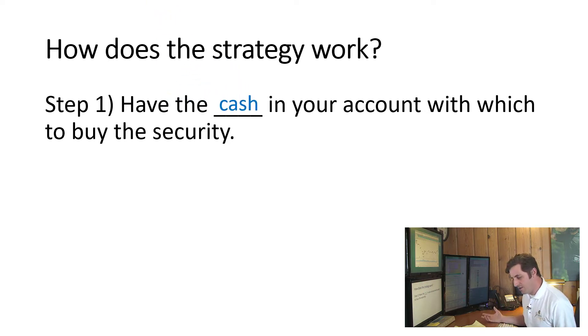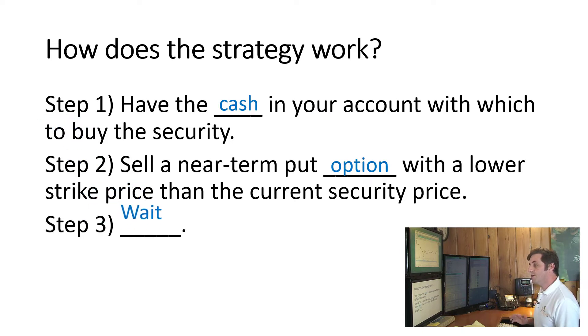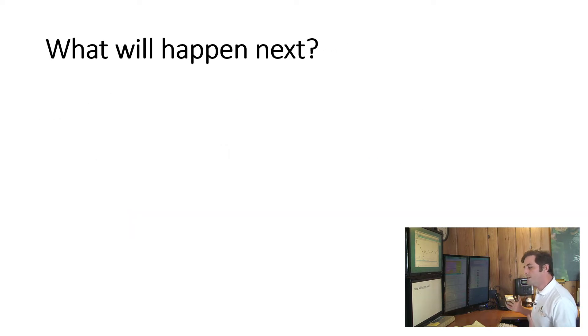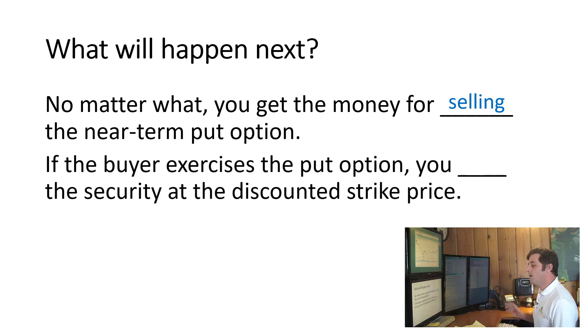Step one: have the cash in your account with which to buy the security. If you were going to be buying it every month anyway, that's easy. Step two: sell a near-term put option with a lower strike price than the current security price. Step three: wait. No matter what, you're going to receive money for selling that near-term put option — basically a return on having that cash there. And if the buyer exercises the put option, you're going to be buying that security at a discounted price.